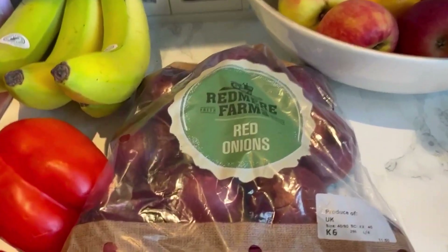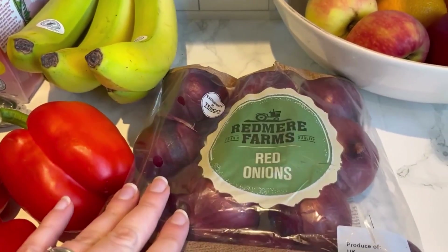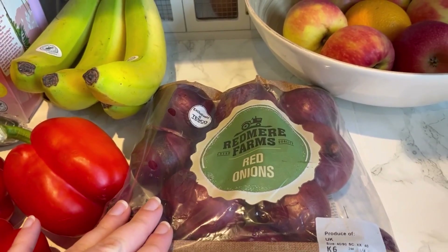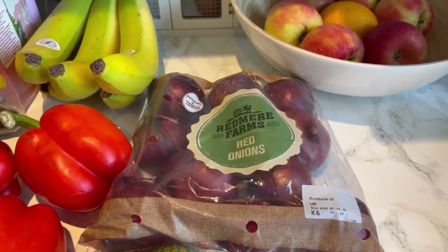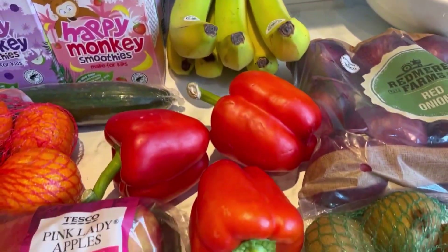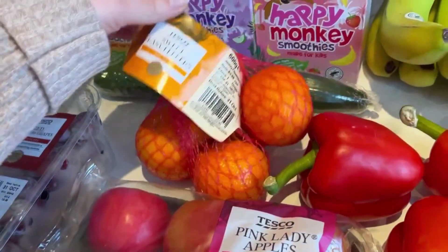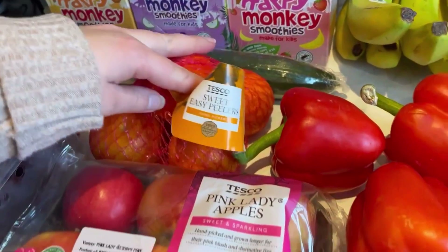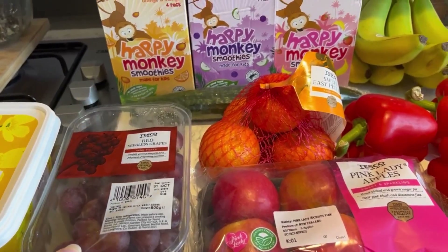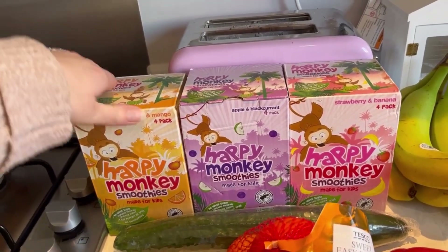I got some red onions - this big pack normally lasts ages, I've only just run out of these. I had to throw a couple away that weren't very nice but I don't use them that often so they last me a while. I've got some kiwis, some bananas, three peppers, a cucumber, some sweet easy peelers, some pink lady apples, and some grapes. I also got three packs of the Happy Monkey smoothies - they're on offer for £1.80 at the moment so I got one of each flavor.